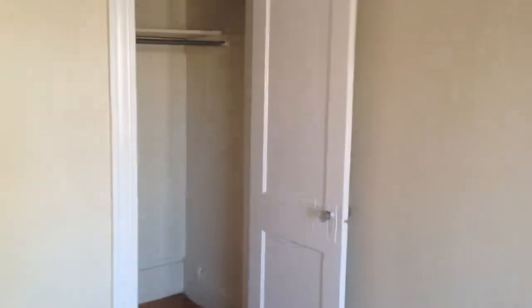We'll pirouette around just to give you an idea. That's our entrance over there with the foyer. Here is your closet, and to the left is your bedroom.